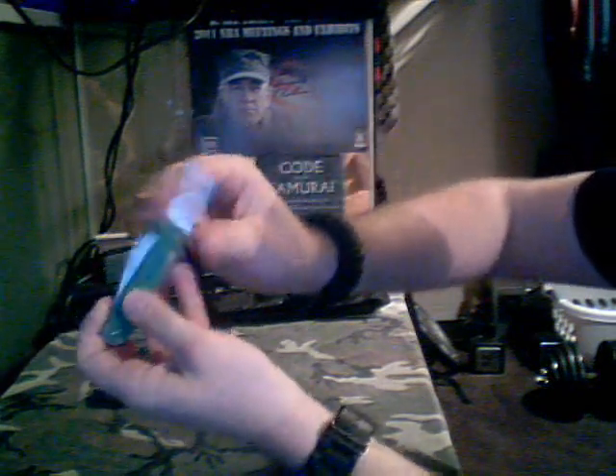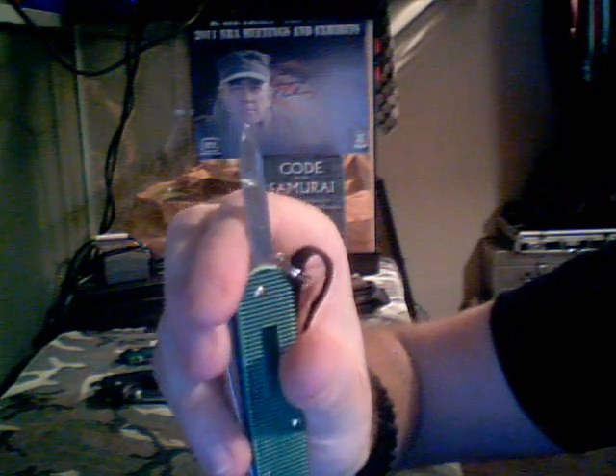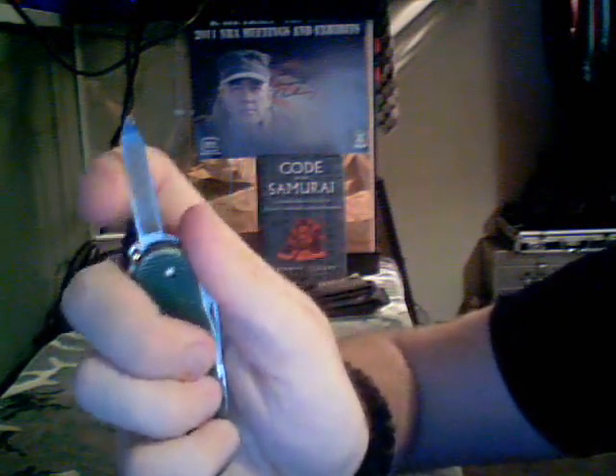Then I have a Swiss Army Knife Cadet. It's got a bottle opener, can opener, and a blade. I never use it so it's always sharp. Then a nail file. As you can see, it's got a little wear on it from me using it as an improvised pry bar type thing.